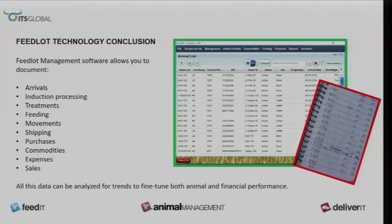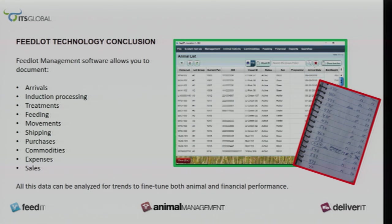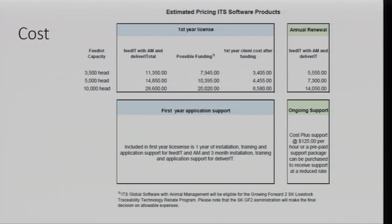This is a conclusion of the ITS program and what it does. For costs with ITS through the Growing Forward program, my average cost with everything in was $11,350. I potentially received $79.45 backing grants through the Growing Forward program, so it's about $3,400 would be my cost. My annual licensing is about $5,500.